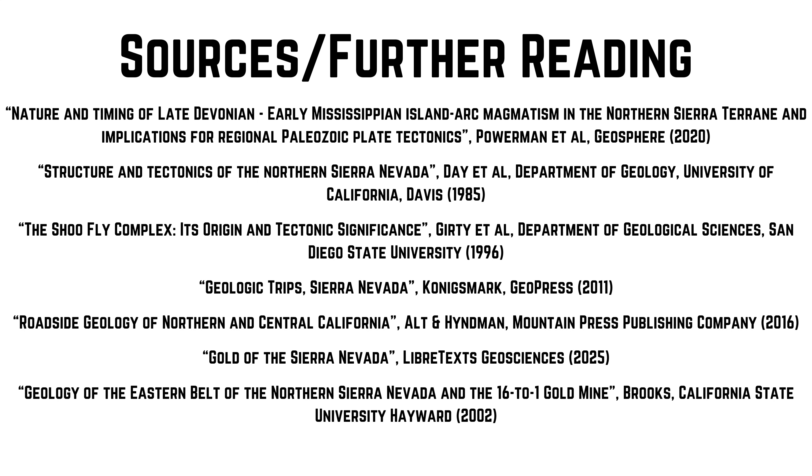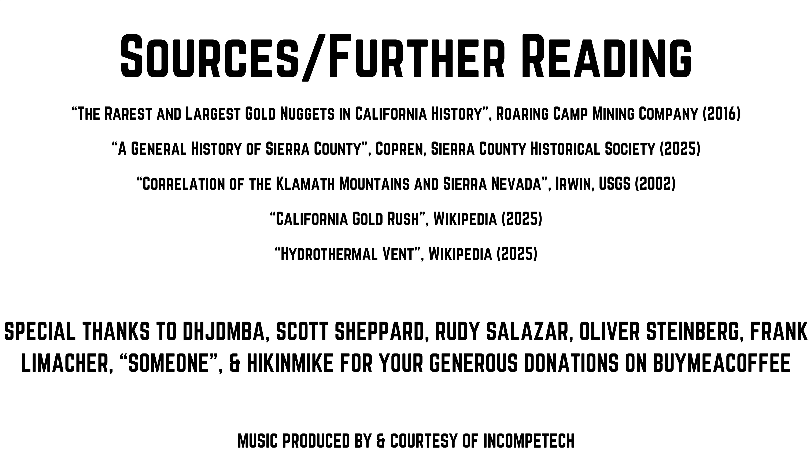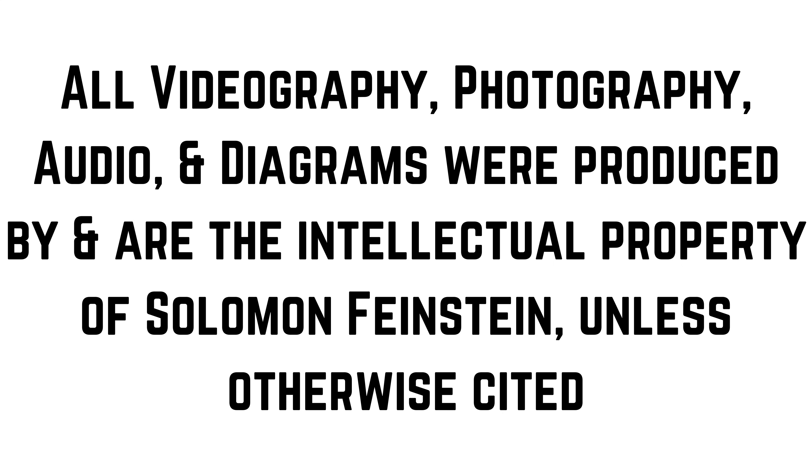Thank you for tuning in to another episode of Solomon's Outdoor Adventures. If you enjoy content like this, please like the video and subscribe to the channel, and check out some of our other adventures. As always, thanks again and peace!